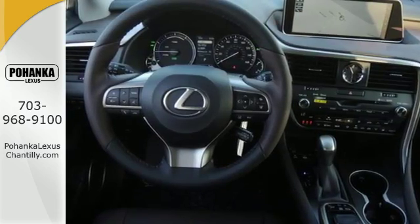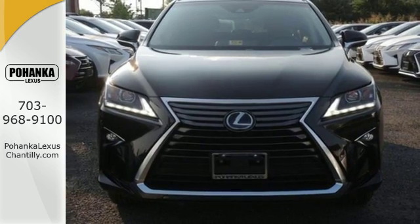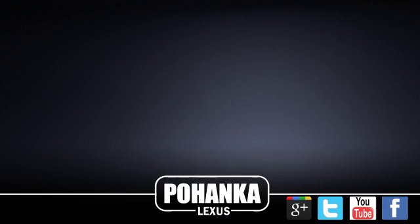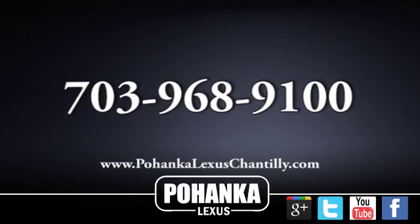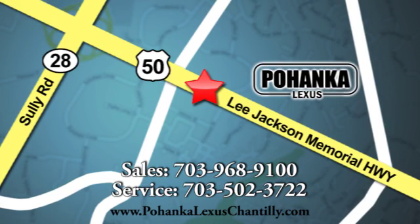It's the legendary elegance that only Lexus can deliver. Experience the RX 450 hybrid today. Call us now for more information on this vehicle or visit today. We're conveniently located at 13909 Lee Jackson Memorial Highway in Chantilly.